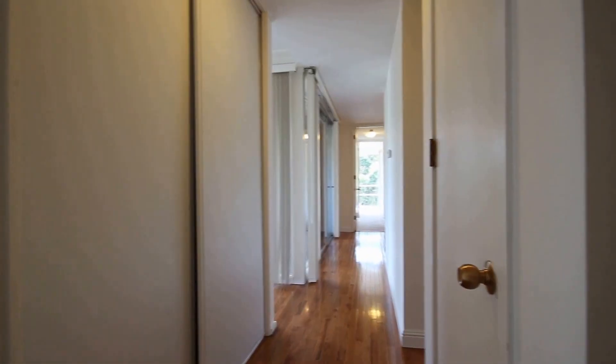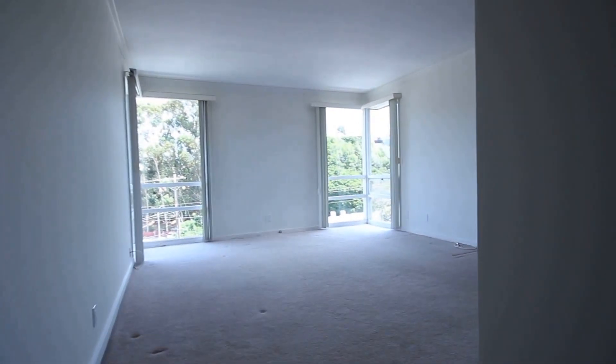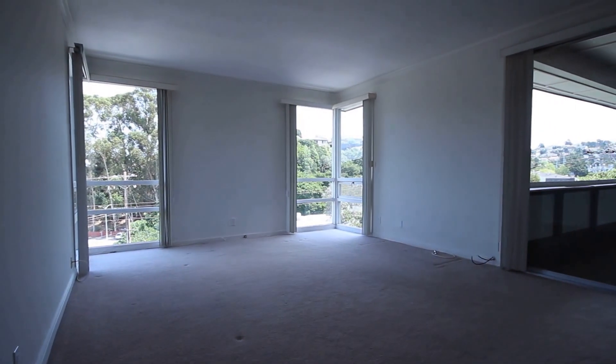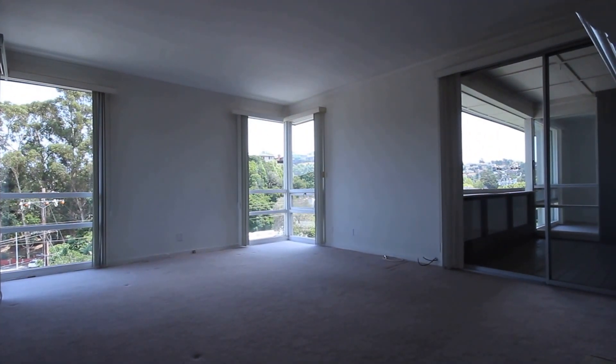That is the main hallway to the unit and we're going to do a tour here — we're going to go through the living room first, walk through the kitchen and dining room, and then we'll end up in the bedrooms. Here is a great view of the main living area of this unit.